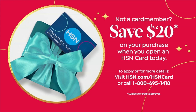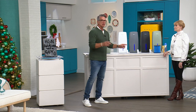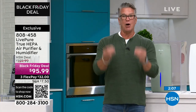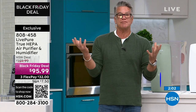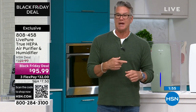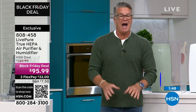We have extended returns, which is wonderful because a lot of people ask, 'Is that going to make that much of a difference?' Try it out all of November — November is tomorrow — all of December, all of January. If it's not helping, if you don't feel better about it, if you don't think your whole environment smells and feels cleaner, you can return it. We're doing extended holiday returns till the end of January.